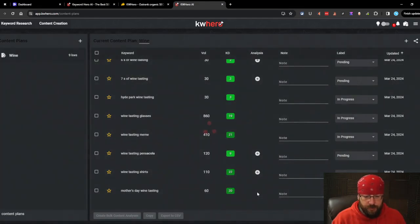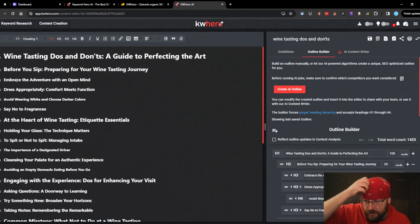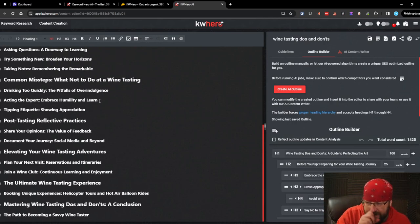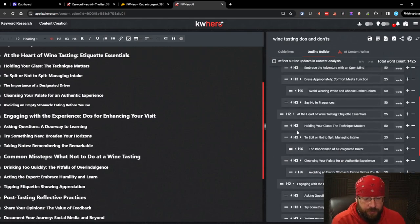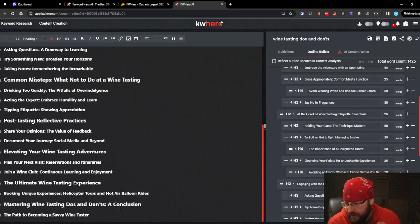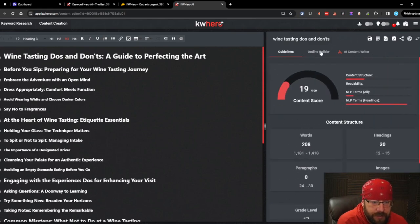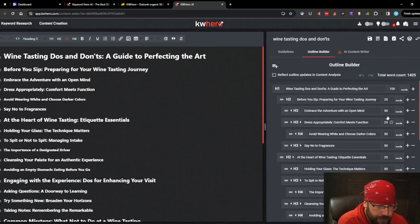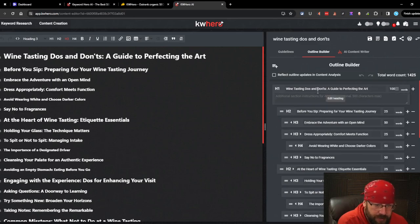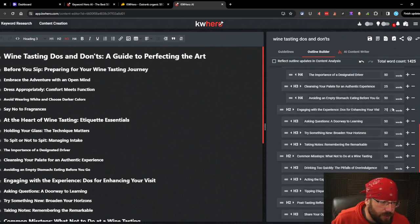Over here is the outline builder. We can go back to the guidelines. The content score has already jumped to 19. You can specify word count per header, which is interesting - if you want to micromanage you could. You can add additional instructions here. I'll say the article is written by Jake Van - just to test if it'll follow it. Word count goes up by increments of 25. Then you click 'import new outline from editor' to update it. Now we jump over to the AI content writer.